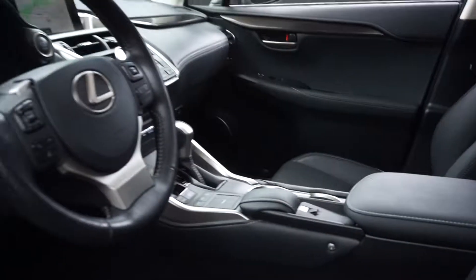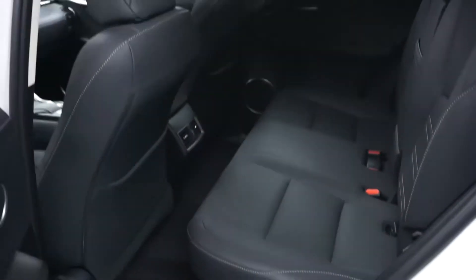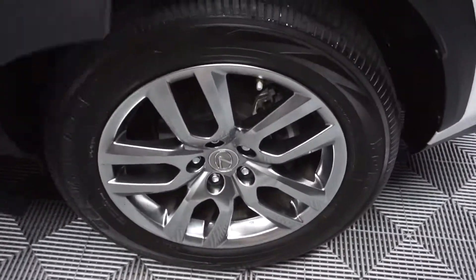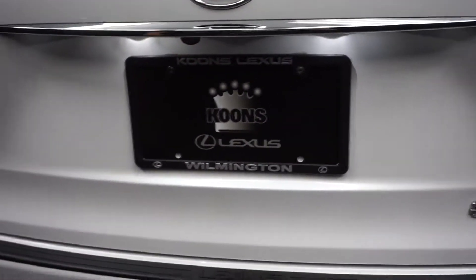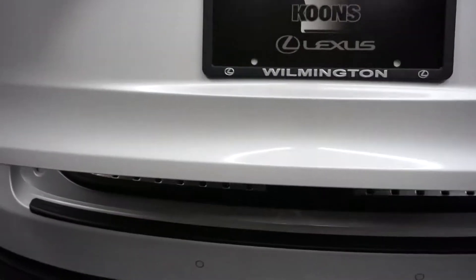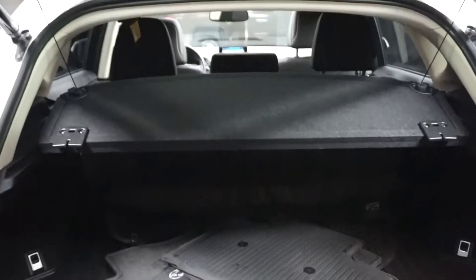There goes your sunroof. It's got a nice size back seat, Lexus wheels, power rear door, and a nice size trunk area for you.